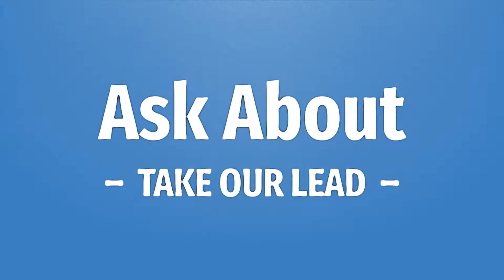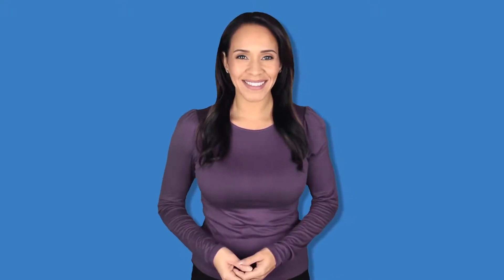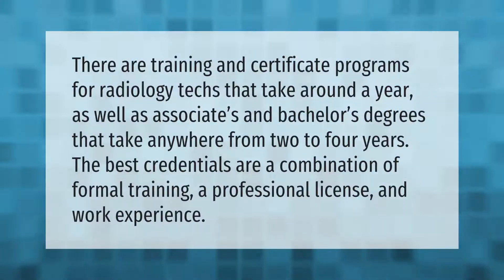Take our lead, let's help you make your mark. There are training and certificate programs for radiology techs that take around a year, as well as associate's and bachelor's degrees that take anywhere from two to four years. The best credentials are a combination of formal training, a professional license, and work experience.